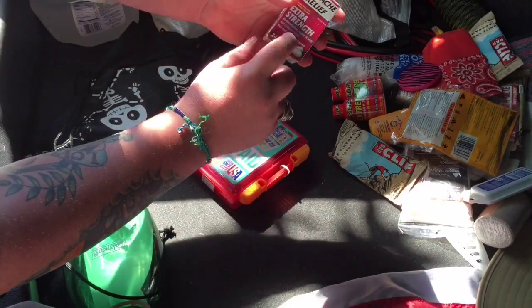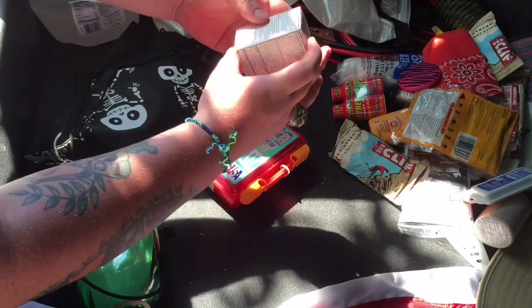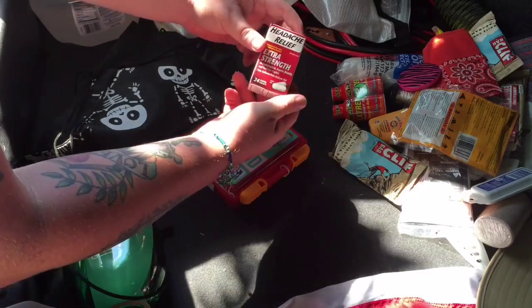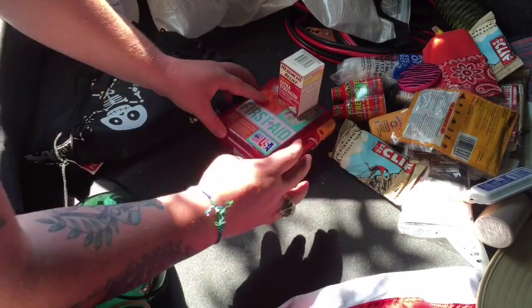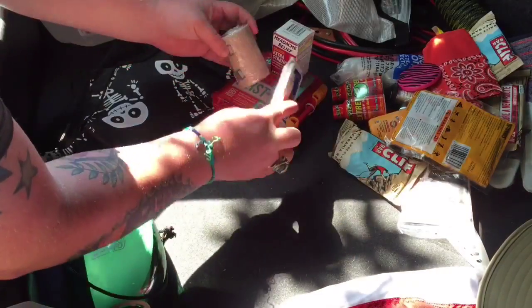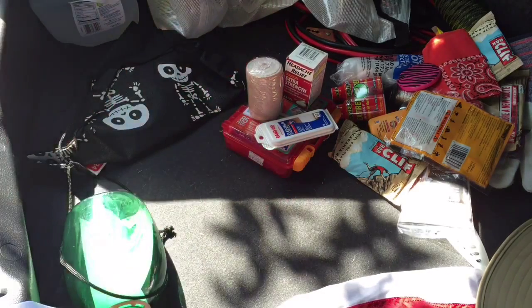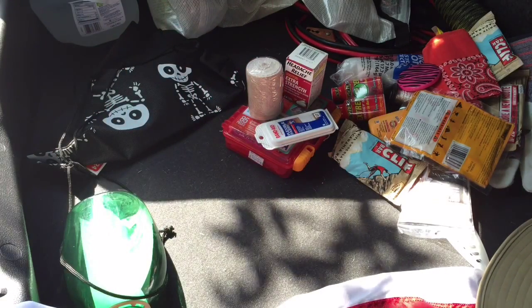I also added some off-brand Tylenol — this one actually has caffeine in it, so it helps a little with pain and gives you just a tiny boost. So that upgrades the first aid section, and now we've got all of this here for first aid.